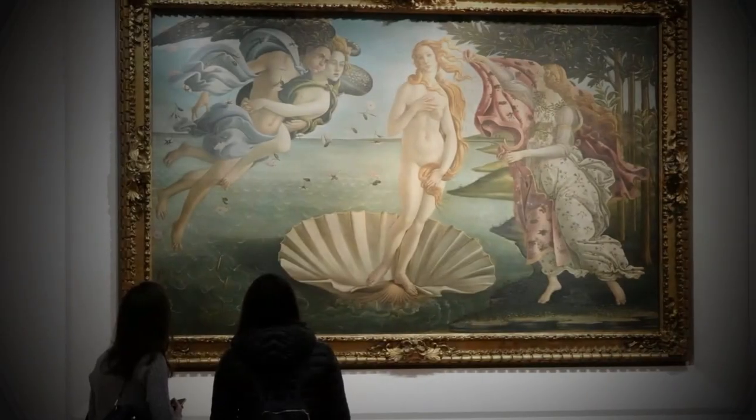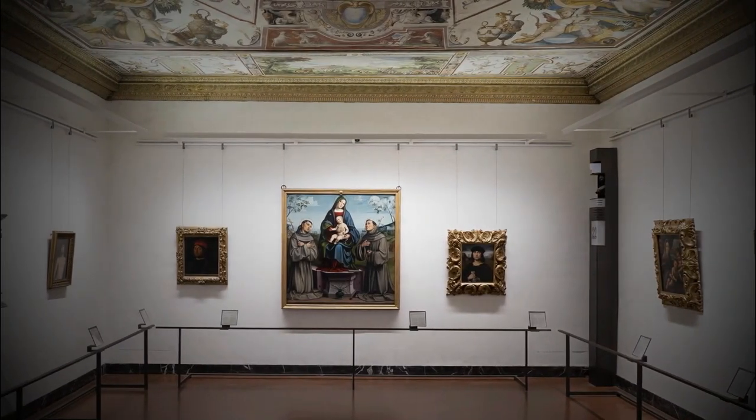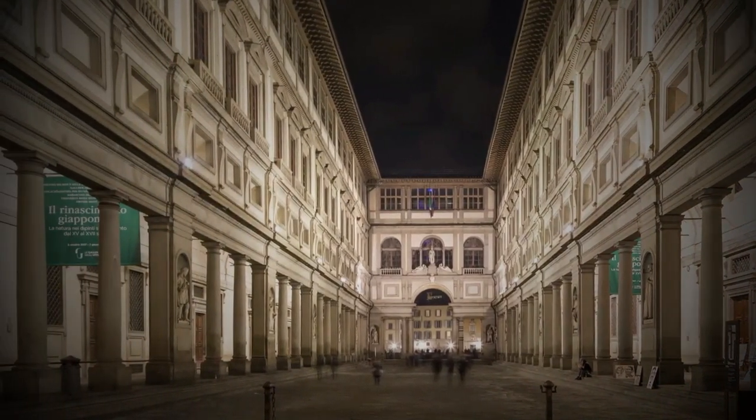At Uffizi you'll be able to admire the works of Botticelli, including his famous painting The Birth of Venus, as well as paintings by Leonardo da Vinci, Michelangelo, and many others. There are many other important and interesting museums in Florence worth exploring.